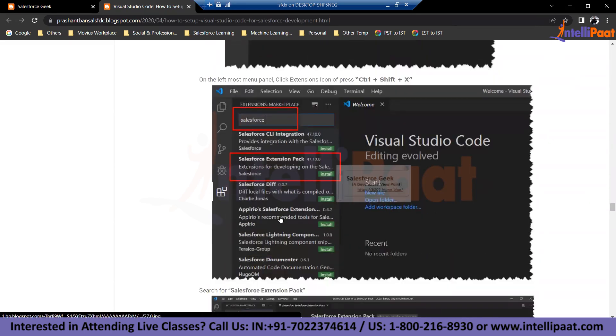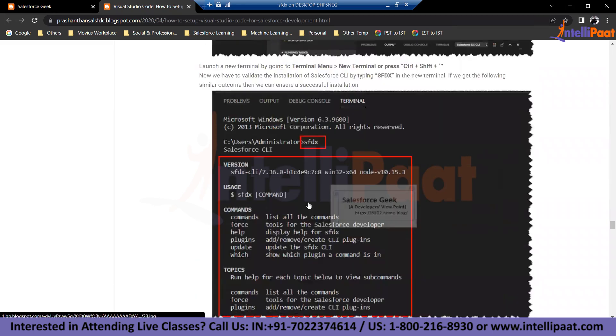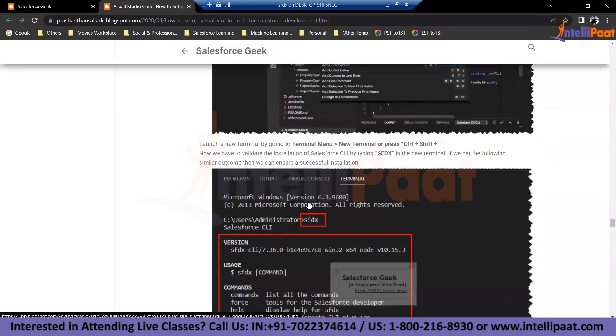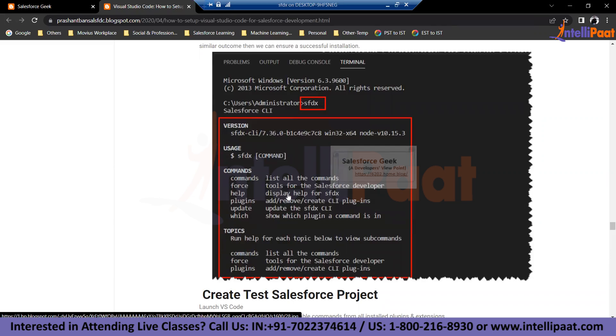There is a package called Salesforce Extension Pack that you need to install inside Visual Studio Code. This package will provide all the DX commands you need to work with Salesforce development. Once installed, to test your installation, go to terminal and write a command as SFDX. When you get a response showing the version of the CLI you're working on, that means your installation is correct. It also gives you a variety of commands you can use with SFDX.